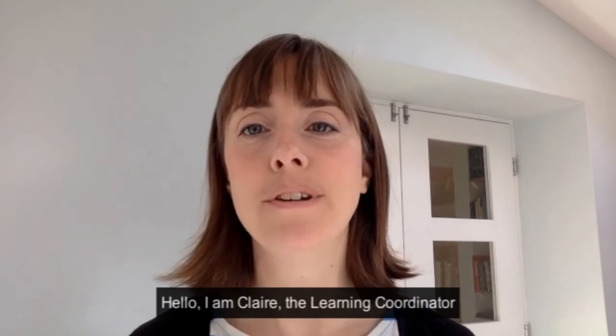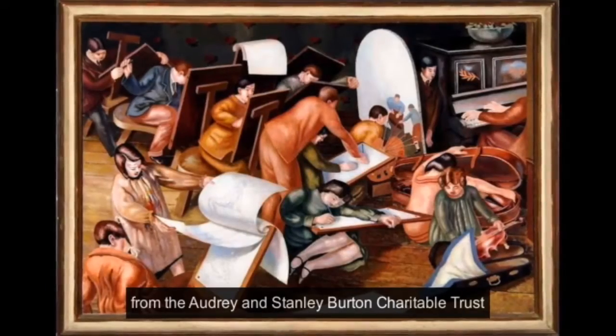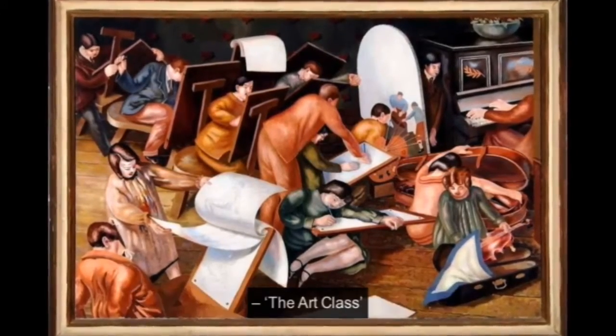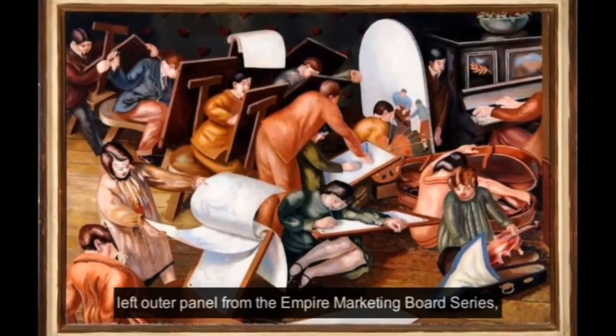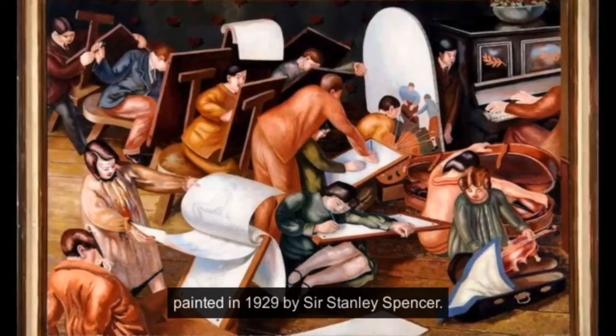Hello, I'm Claire, the Learning Coordinator from the Leeds University Library Galleries. Today, I'm going to share with you this fantastic gift from the Audrey and Stanley Burton Charitable Trust: the Art Class, left outer panel from the Empire Marketing Board series, painted in 1929 by Sir Stanley Spencer.